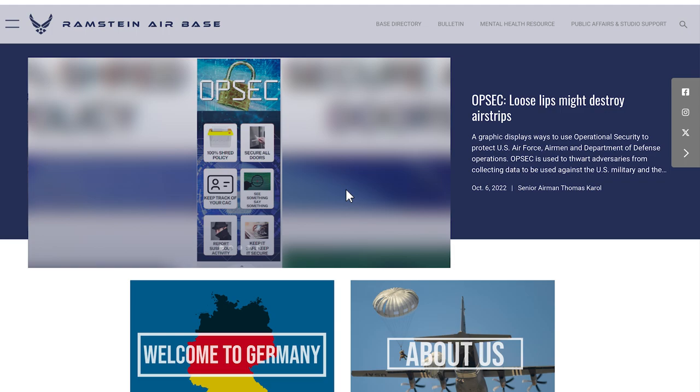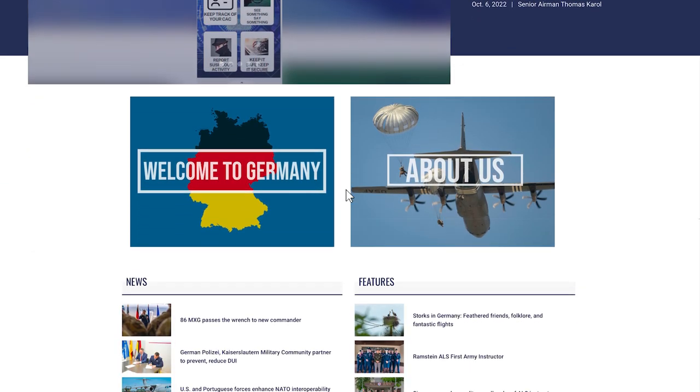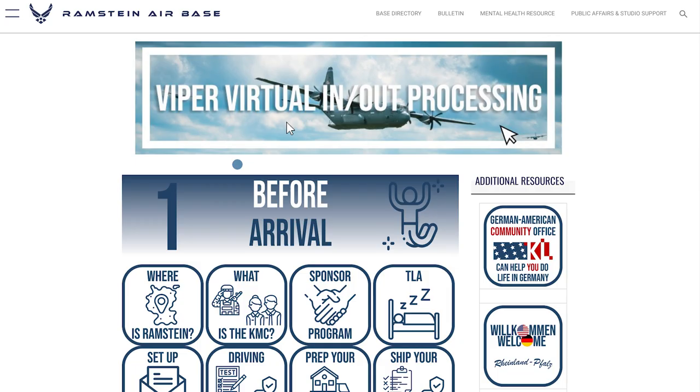We start on Ramstein's main page, ramstein.af.mil. First, scroll down to the Welcome to Germany picture and click on it. Then you'll see this page with lots of buttons for different processes.